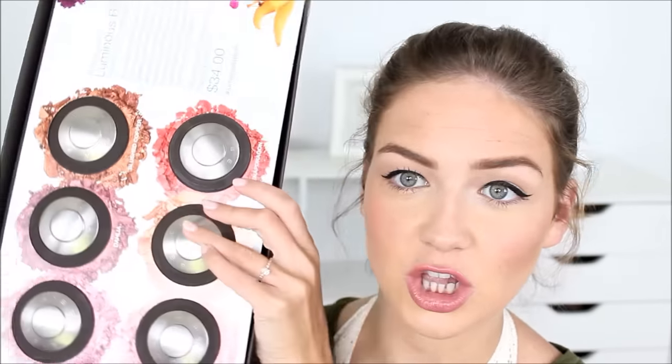These first products I know several people have already talked about. I've already used these in videos but I just wanted to give you guys a rundown. These are the Becca Luminous Blushes and there are six shades. They are based off of the Shimmering Skin Perfectors and they're basically really nice highlighted blushes. So when you put them on you're going to feel like you have blush and highlighter on. I'm going to go through and do some swatches.